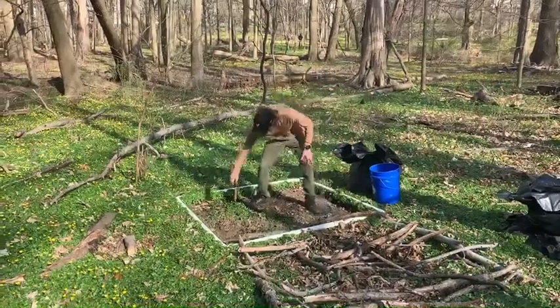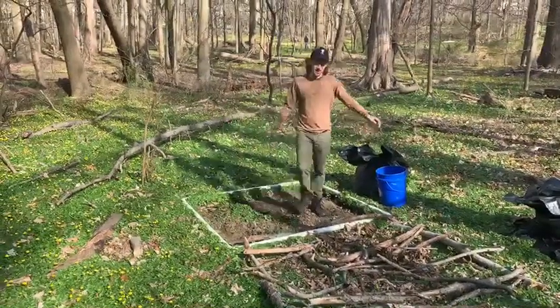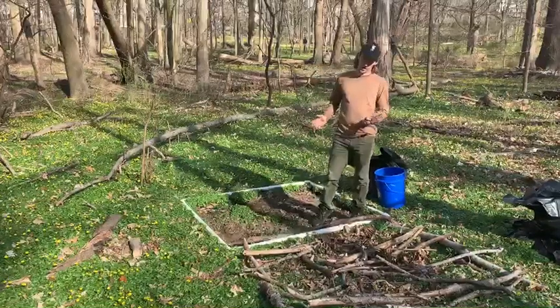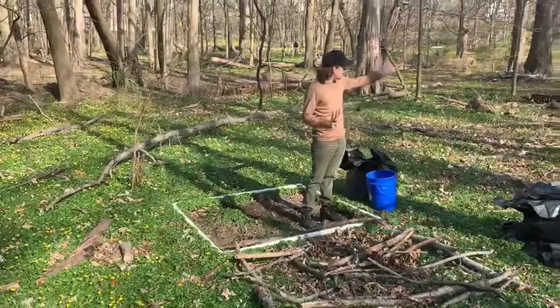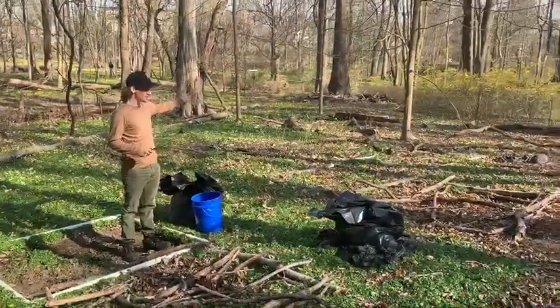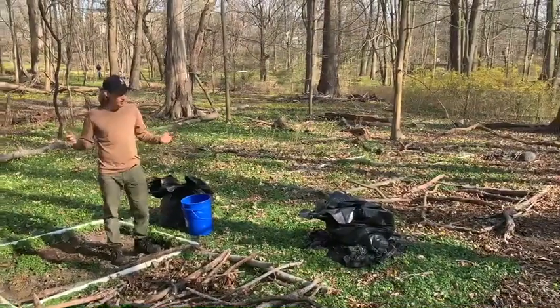Hey everybody! So here at the Rye Nature Center, there are many things blooming right now. Most of them are yellow. We have persifia, hedges or bushes, we have daffodils blooming, lots of daffodils blooming.